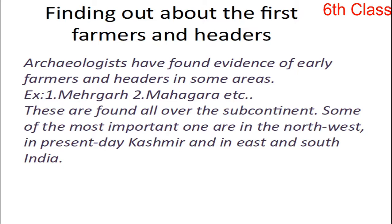Next site is Burjaham — now it is in Kashmir. Wheat and lentils were grown in this area, and those people tamed animals like dog, cattle, sheep, goat, and buffalo. After that, Chirand — it is located in Bihar state. Here, people grew wheat, green grams, and barley, and their tamed animals were buffalo and ox.